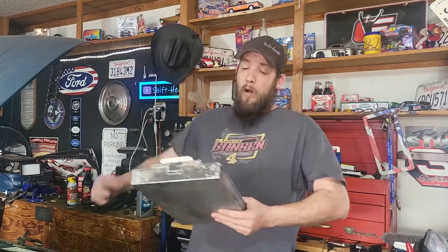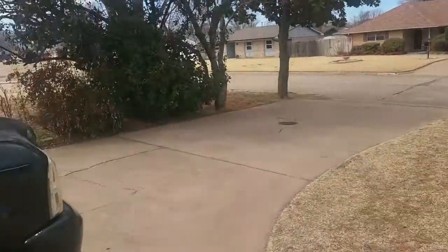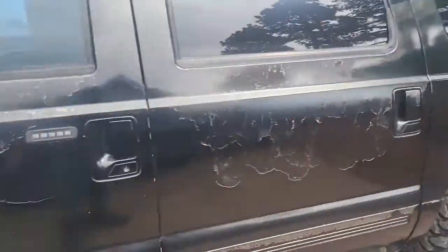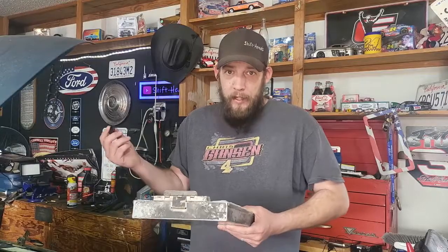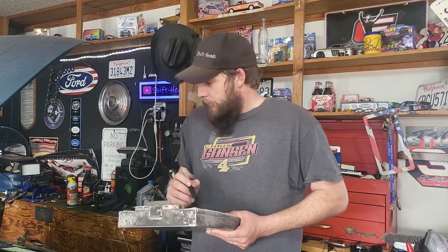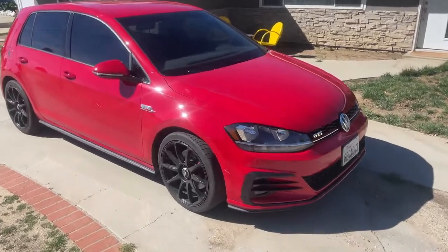Real quick, let's take a roll call. F-150 — check. Explorer — check. Excursion — check. Escape... where's the Escape? I guess we'll get back to that. Ranger. Mustang? Here. And GTI? Present and freshly tinted.